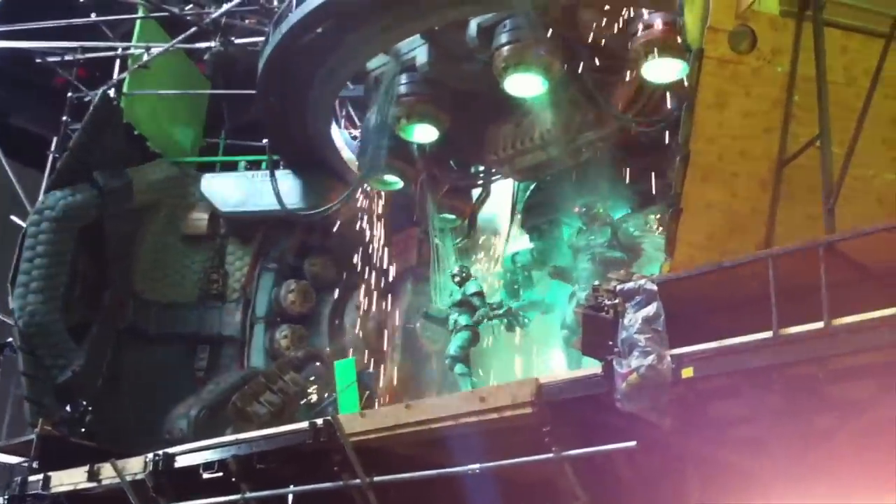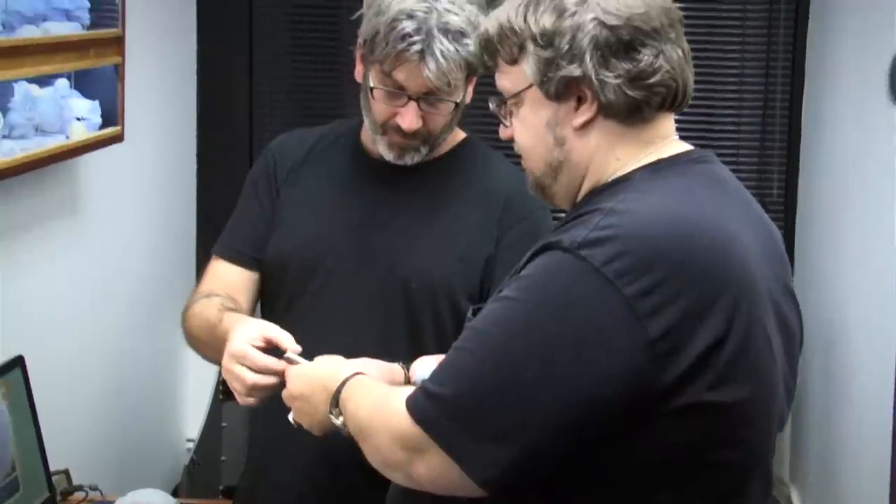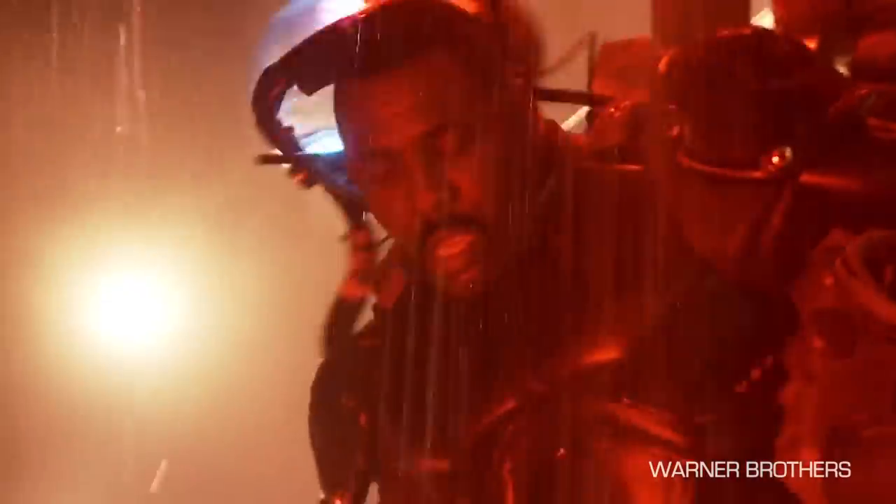I've never heard anybody yell action louder than Guillermo del Toro. He's very generous with information, very generous with how he wants to shoot things or listening to how things can be done. So you really feel like more than a participant — you're like a real ally on set. We really wanted the helmets to be interactive and part of the storytelling process.